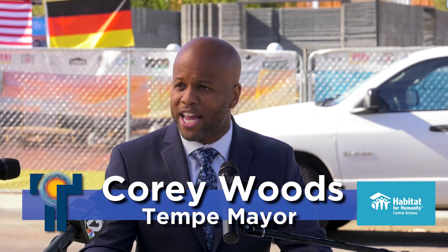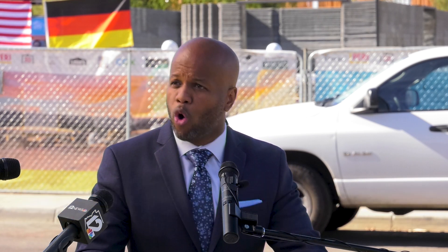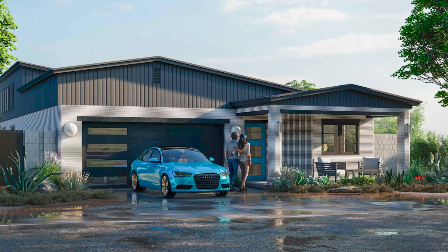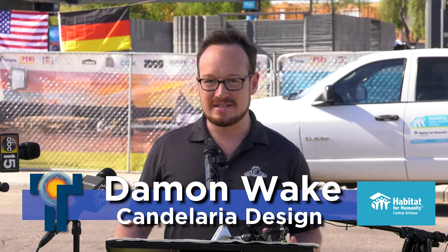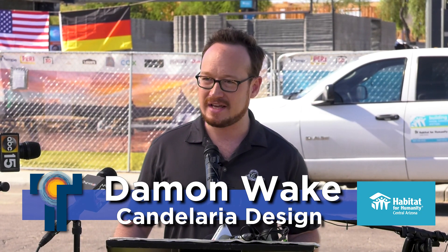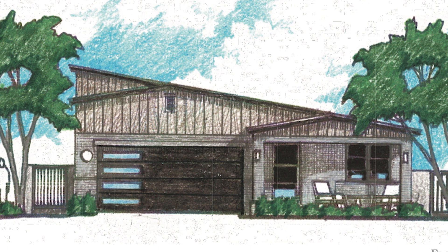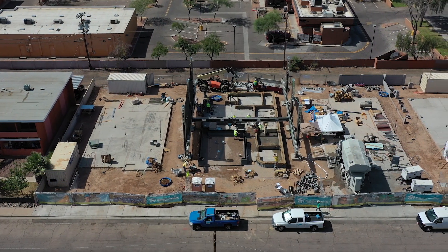Tempe is really known for innovation, and this 3D printed home aligns perfectly with our goal to identify new solutions that accelerate the growth of affordable housing right here in our city. We started on this project since its inception with the challenge of taking one of Habitat's standard three-bedroom, two-bath house plans and adapting it for this 3D printed technology.